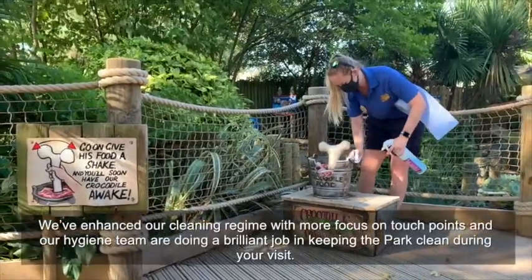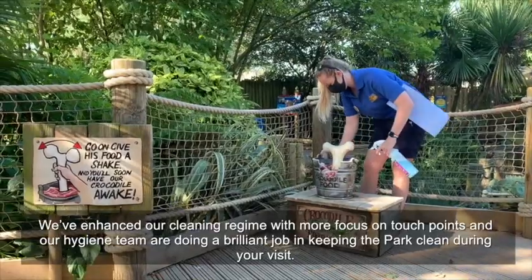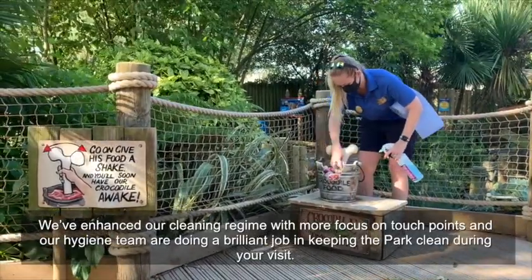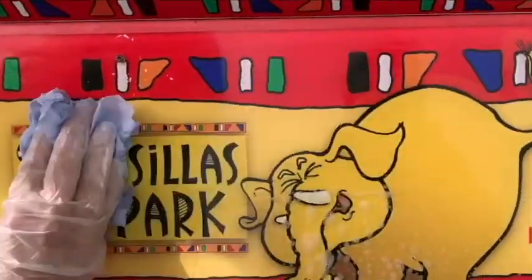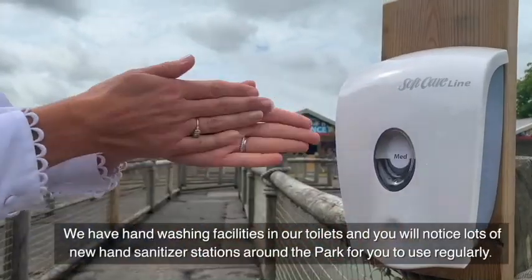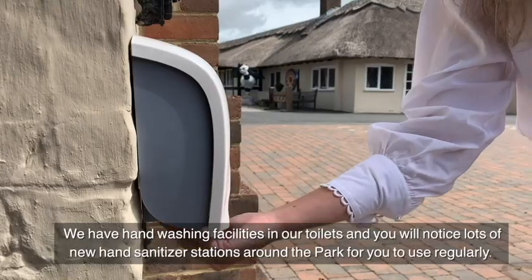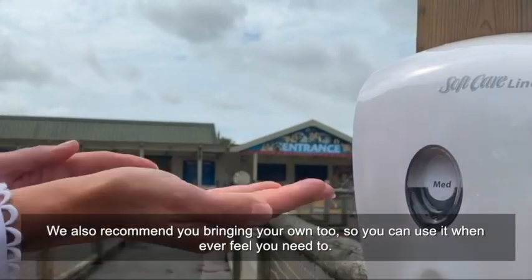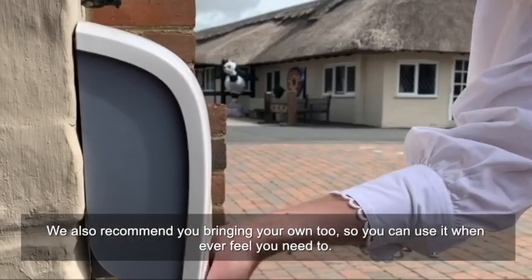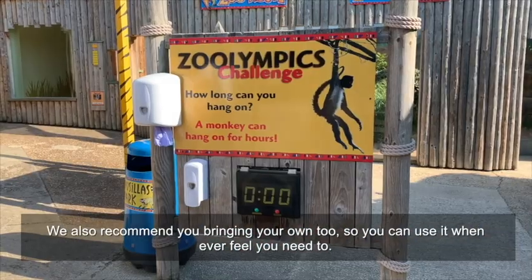We've enhanced our cleaning regime with more focus on touch points, and our hygiene team are doing a brilliant job in keeping the park clean during your visit. We have hand washing facilities in our toilets, and you will notice lots of new hand sanitiser stations around the park for you to use regularly. We also recommend you bring your own so that you can use it whenever you feel you need to.